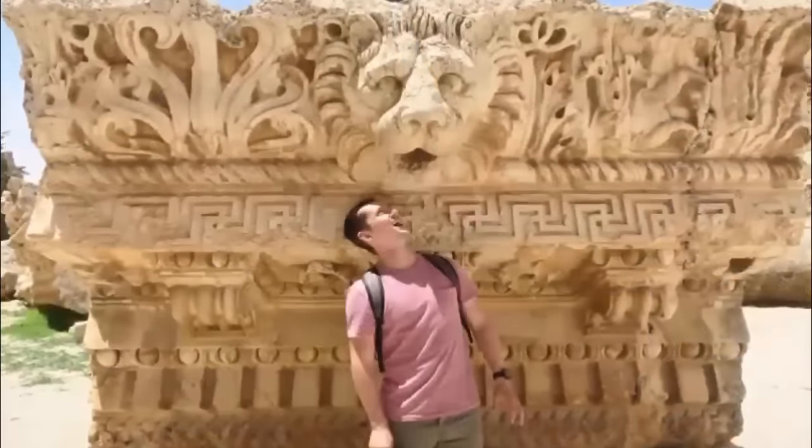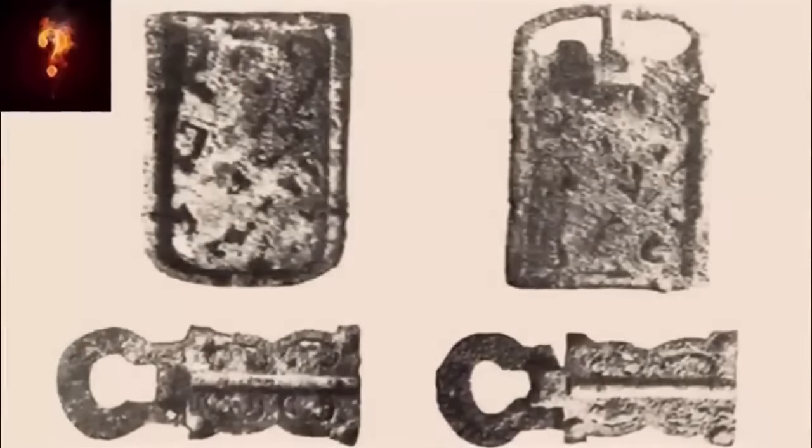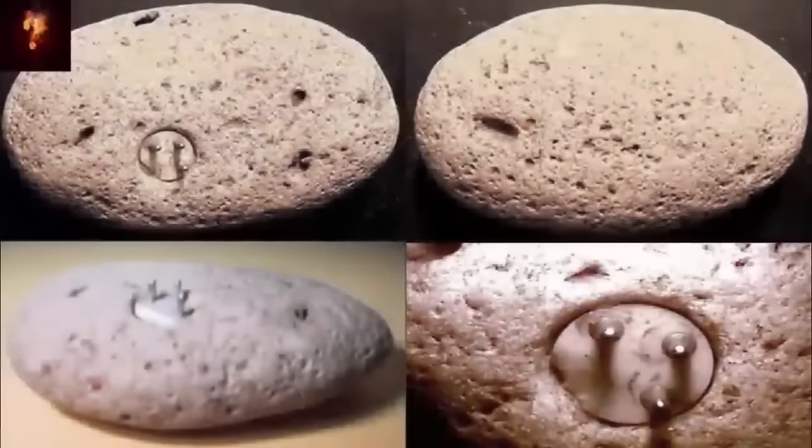However, thankfully, some things do not lie, cannot be hidden, and will never go away. We share many ancient, out-of-place artifacts on our channel, some more perplexing than others, yet our next artifacts might be the most puzzling yet.